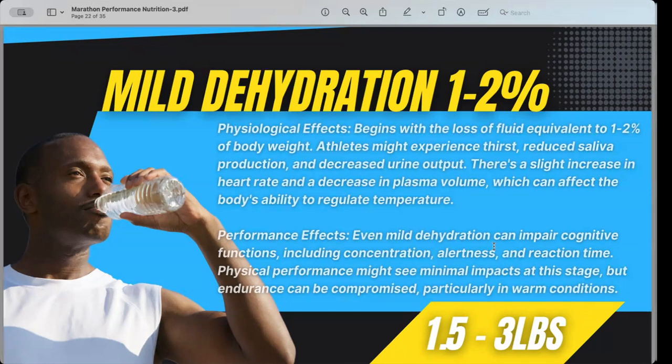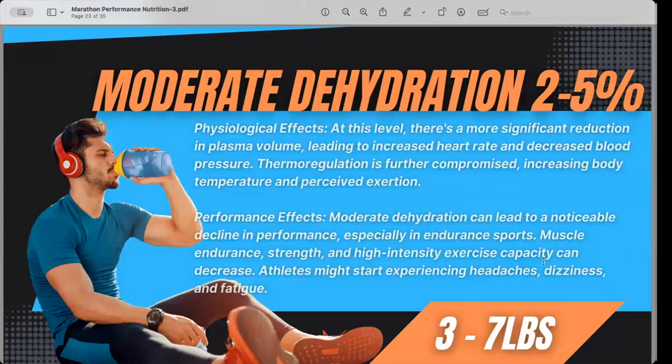With mild dehydration we also see reduced alertness and concentration, which affects your gait and running form. Moderate dehydration brings significant blood plasma loss, increased cardiovascular drift, a drop in blood pressure, dizziness, and headaches. This is where we see a quick spiral and strong decline in performance — strength and endurance both suffer across the board when dehydration escalates.